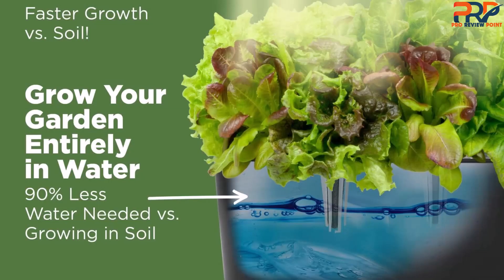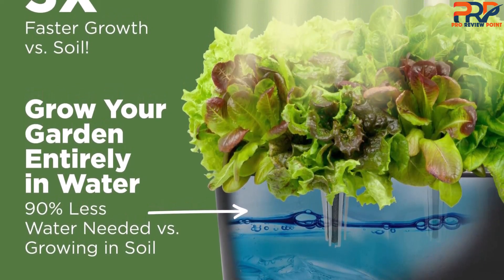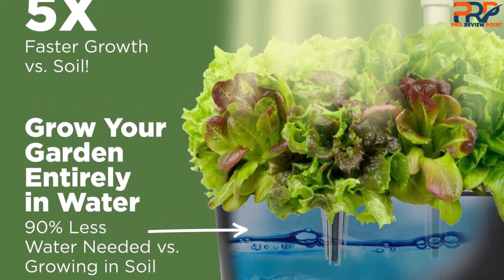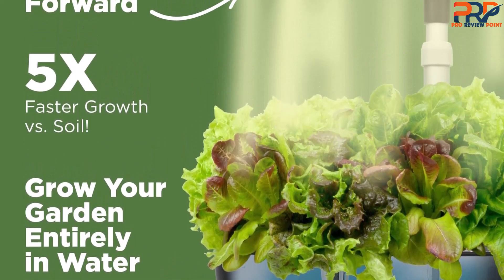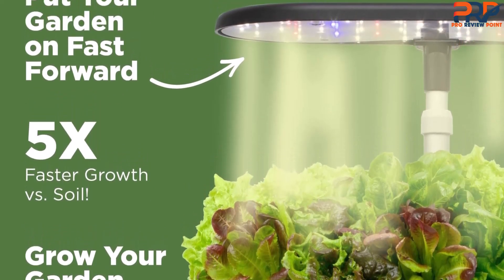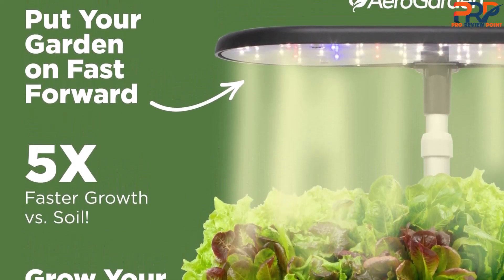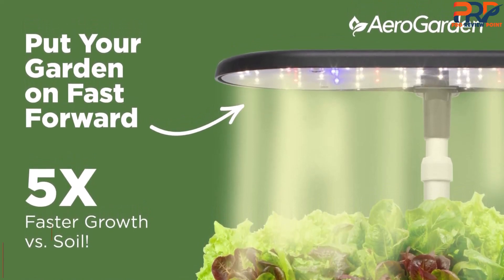Luckily, the light is easy to adjust, so you can make it taller as the plants grow — as high as 24 inches. While this is one of the most expensive options on our list, we think it's worth it if you want a self-sufficient way of growing herbs and vegetables. Keep in mind that you do need to purchase special pods and plant food; however, AeroGarden does provide many different types of pods and plant food for purchase.